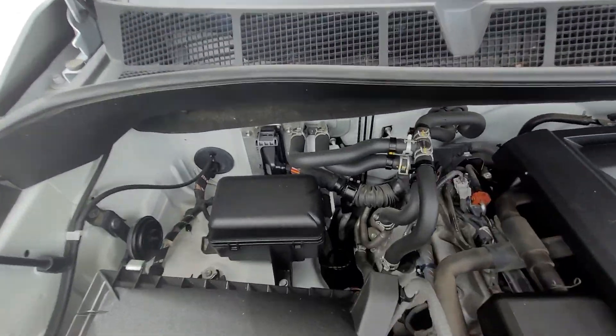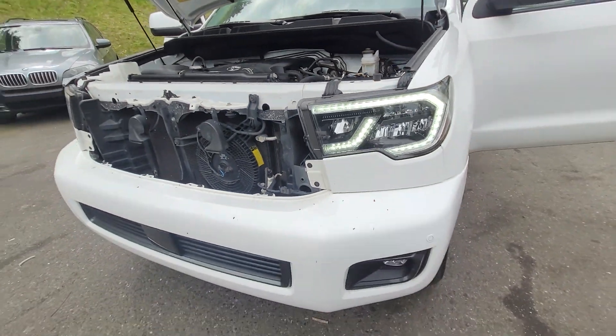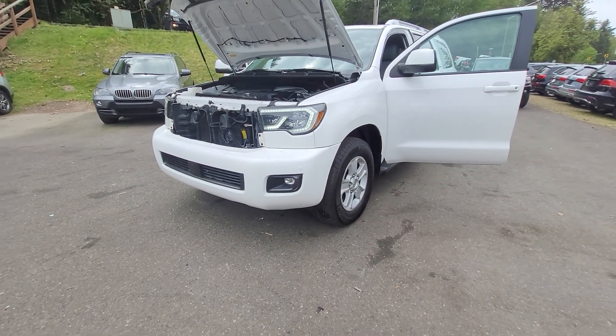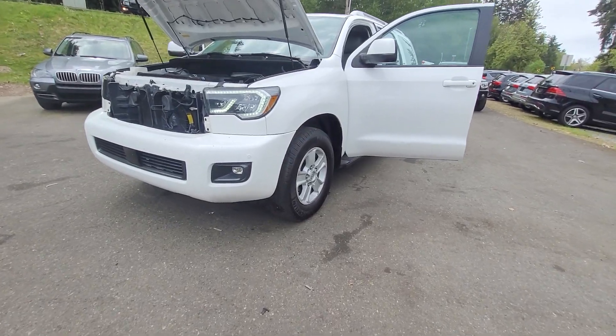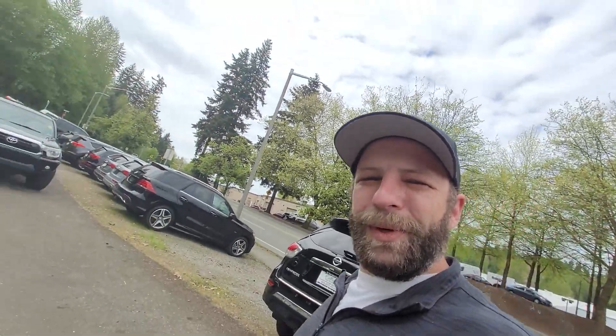Nice and clean in here. I do like the way the new headlights look. This one's got the fog lights as well. Well Becca, I hope that helps. Look forward to working with you.